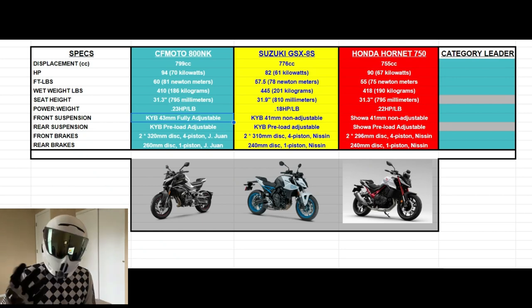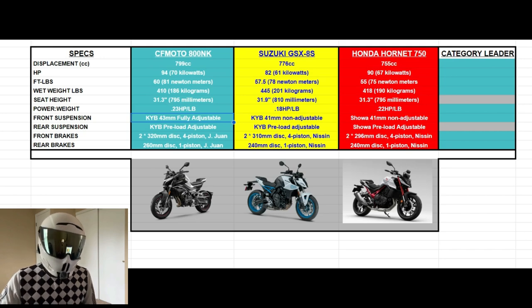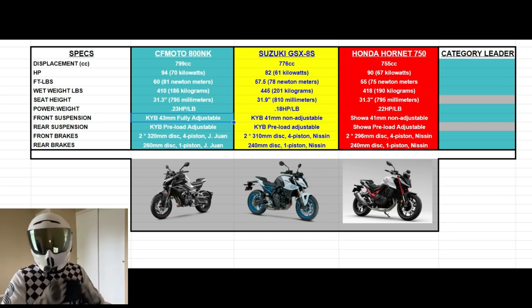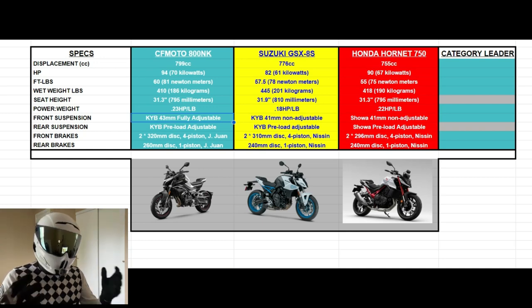For rear suspension, none of these middleweights have anything fancy going on. I believe all of them use a standard monoshock with preload adjustability so you can set the sag whenever you get into the saddle.